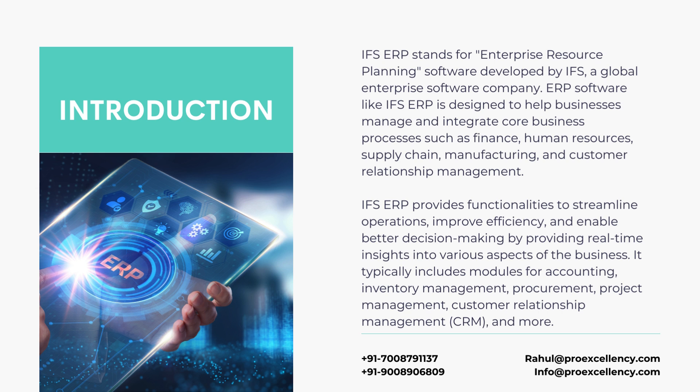IFS ERP stands for Enterprise Resource Planning Software developed by IFS, a global enterprise software company. ERP software like IFS ERP is designed to help businesses manage and integrate core business processes such as finance, human resources, supply chain, manufacturing, and customer relationship management. IFS ERP provides functionalities to streamline operations, improve efficiency, and enable better decision-making by providing real-time insights into various aspects of the business.